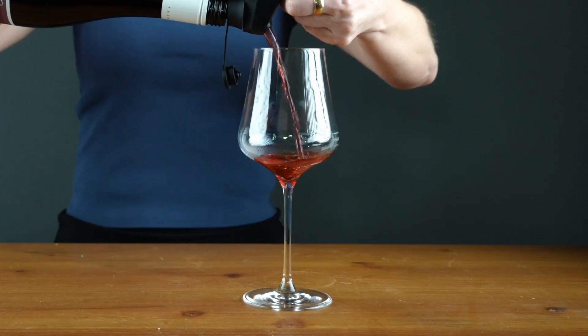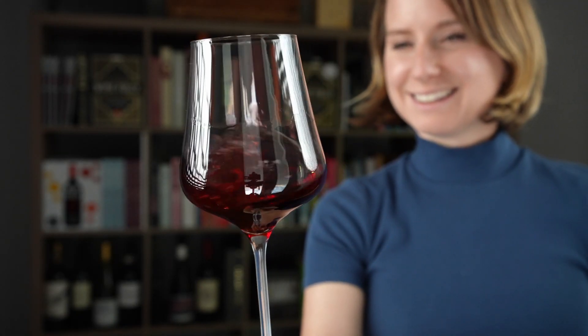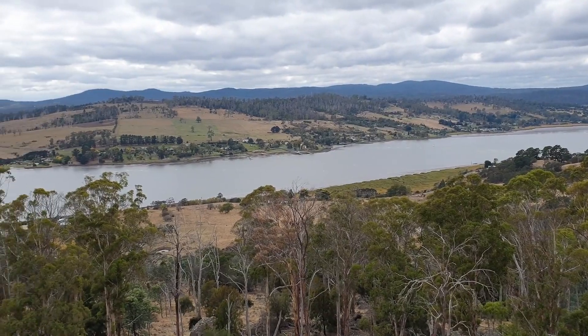Pinot noir is pretty fussy about where it grows — it can only grow properly in cooler climates. The lighter body, fresh fruit flavors, and delicate floral notes tell us this is a cool climate wine for sure. The fruit-forward nature suggests a place with high levels of UV, but the alcohol is just around 12.5%, pointing to a place surrounded by cooling influences. Geographically isolated wine regions with a long growing season — higher latitudes — tend to give us this unique combination. Now that we have some clues about the place, where do you think this wine is from?